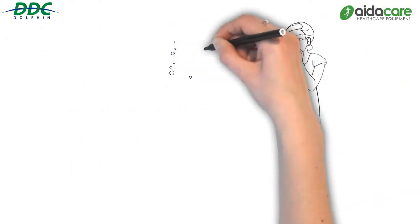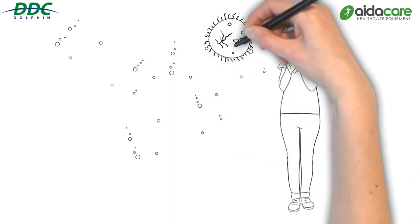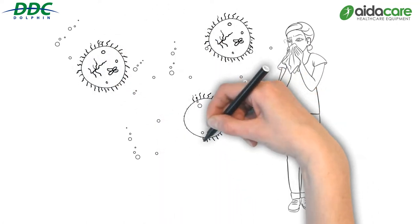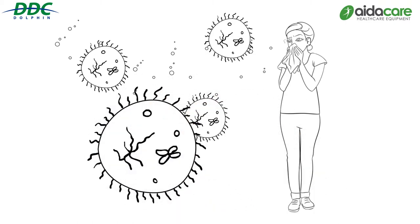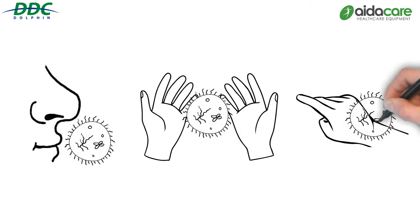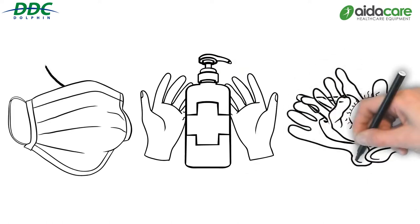2020 has become a year where the Australian population as a whole has learnt more about infection control than previously required. The impact of a virus has educated us on the ease of infection, difficulty of control, severe outcomes in our most vulnerable, and loss of productivity in our working population. The general public has embraced control methods that healthcare adopted as universal guidelines for many years as the first line of defence for infection control.